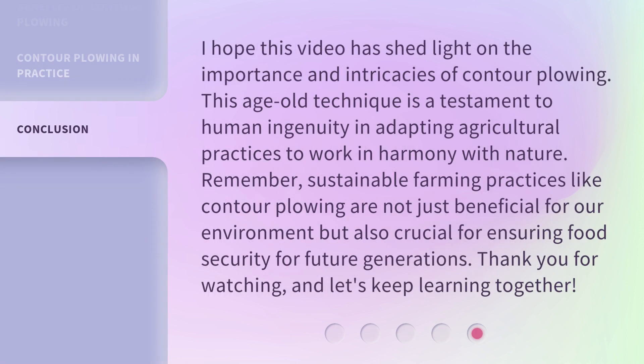I hope this video has shed light on the importance and intricacies of contour plowing. This age-old technique is a testament to human ingenuity in adapting agricultural practices to work in harmony with nature. Remember, sustainable farming practices like contour plowing are not just beneficial for our environment but also crucial for ensuring food security for future generations. Thank you for watching, and let's keep learning together.